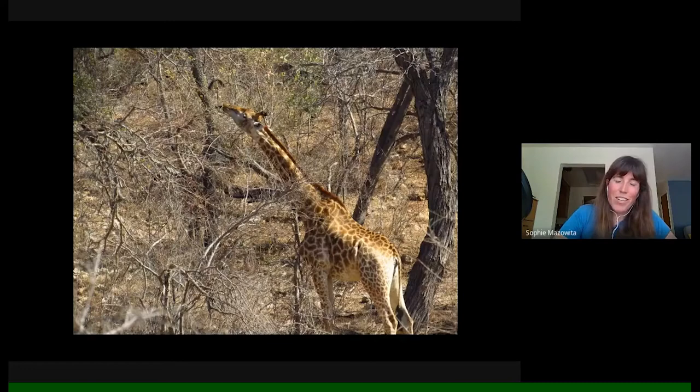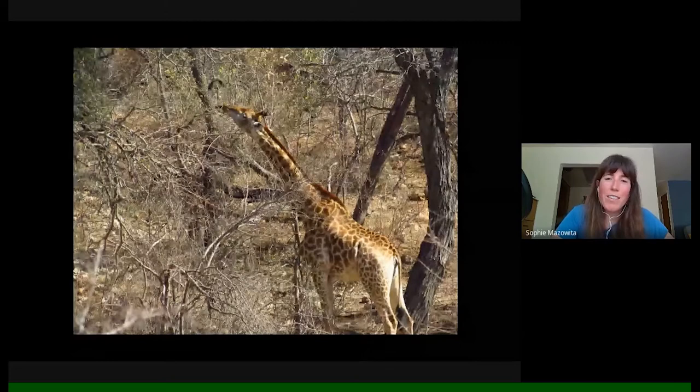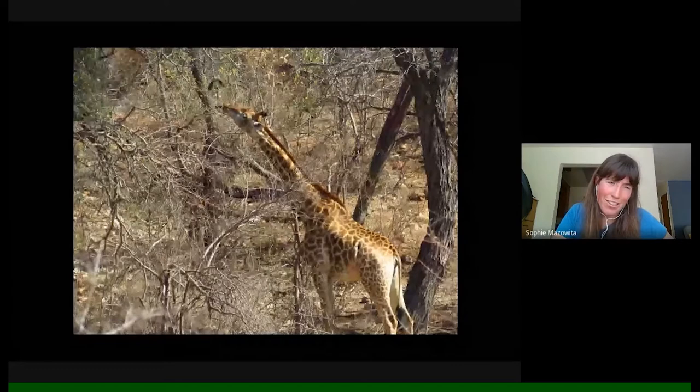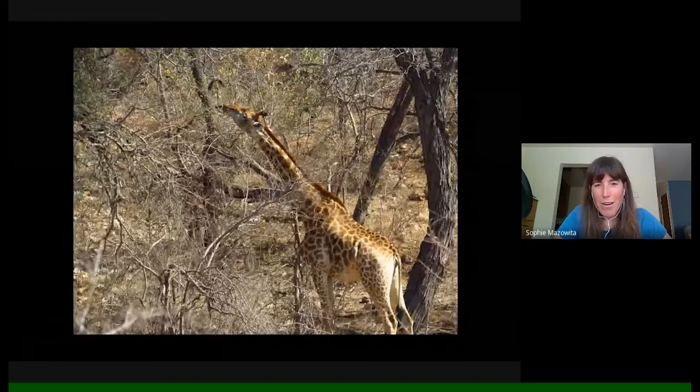First impressions: it was completely surreal. It really didn't feel real at all — maybe because I was so sleep-deprived after not sleeping on my red-eye flights, but also just the pure magic of that first one-and-a-half-hour drive into Angala Camp from Hoedspruit. We saw 15 giraffes on our way in, just noticing them in ones or twos crossing the landscape. I was completely enthralled, but it still hadn't fully sunk in that I was there.